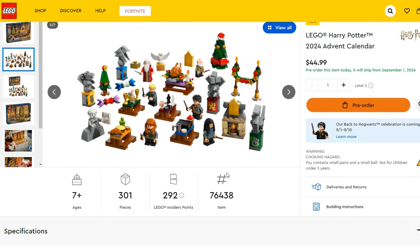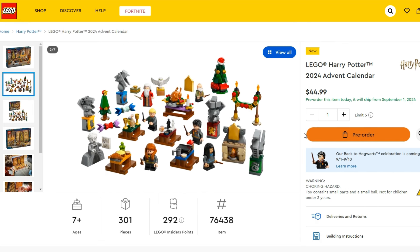After that we get the Harry Potter advent calendar, and I actually think this is pretty good. We're getting seven minifigs — the three here, the three there, plus the Choir Ghost, which I think definitely counts as a minifig, plus Hedwig as well. I actually think this might be the best of the advent calendars this year.